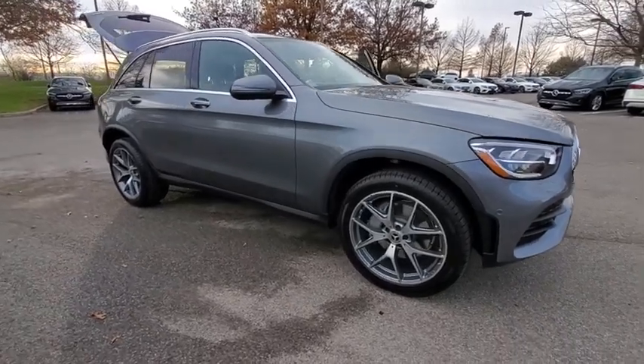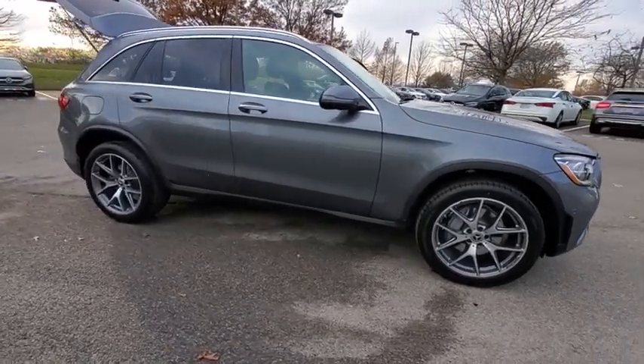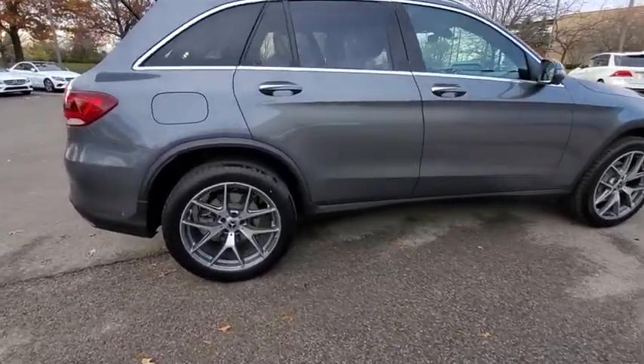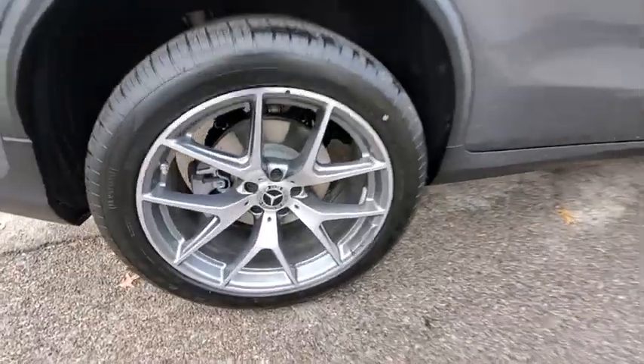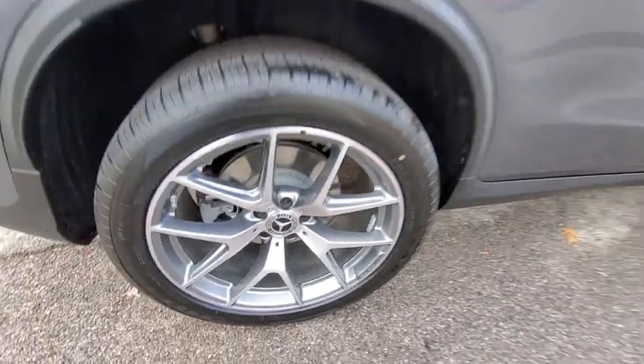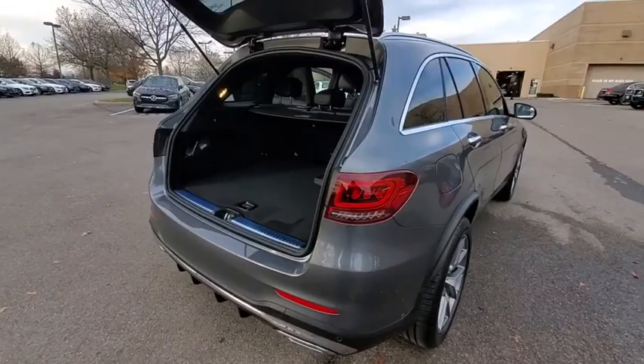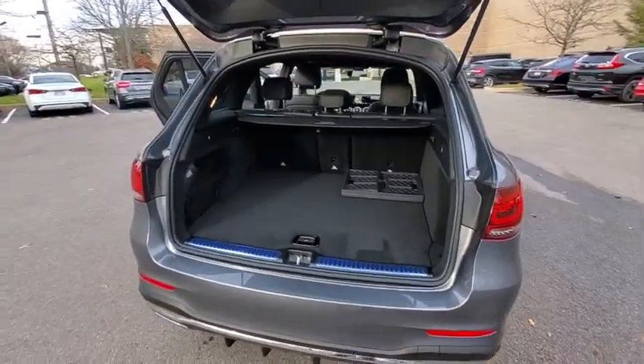Stop by and take a look at the 2021 Mercedes-Benz GLC. The Mercedes-Benz GLC sets the bar for the luxury SUV — a mid-size SUV that's all lean muscle and has a roomy new cabin full of style and substance. Here are some of this vehicle's great options.